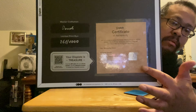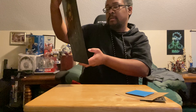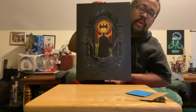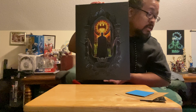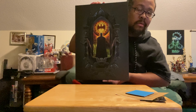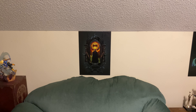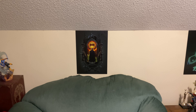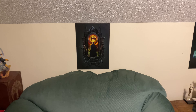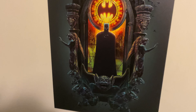As you can see, it's 261 out of a thousand, it's signed, and there's the certificate up here — it's a limited edition. I'm gonna go ahead and put it on the wall and show y'all where I have it placed. Here it is on the wall — this is where I have it for now. I'm probably gonna leave it here, it's a nice spot. Let me zoom in so y'all can see how detailed it is.